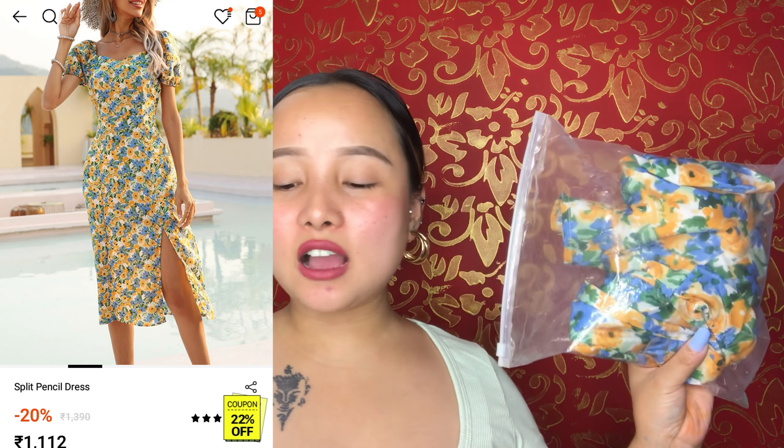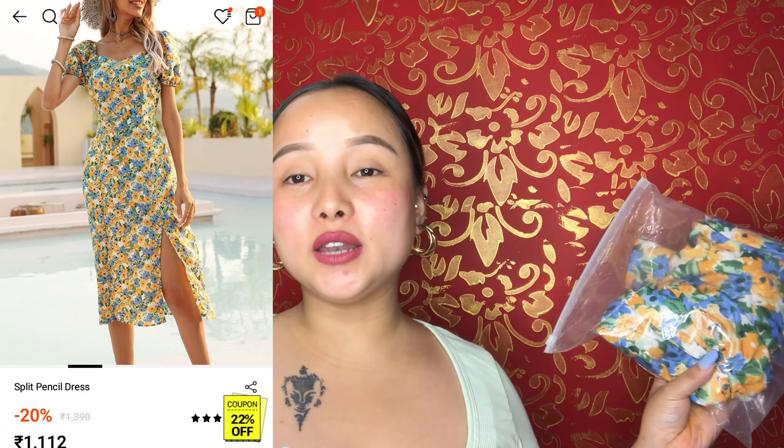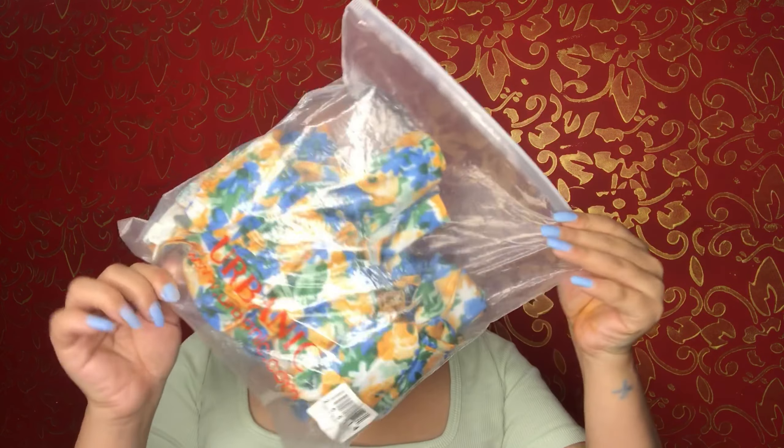This dress gives summer vibes. It is a split pencil dress and its original price is 1390, but on discount you will get it around 1112. I'll show you the packaging — this came in plastic packaging.